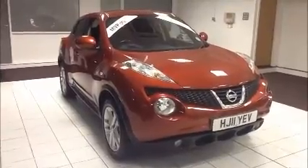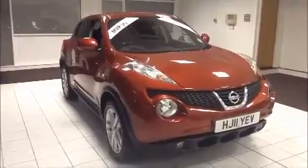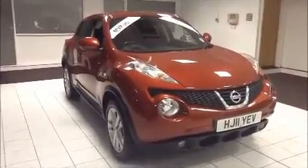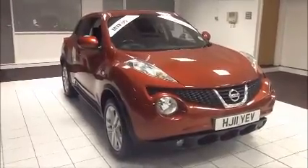Welcome to Now Approved. Here today we have a Nissan Juke, a Acenta Premium 1.5 diesel with a 6-speed manual gearbox, finished in red. This car has a warranty mileage of 44,101 miles.